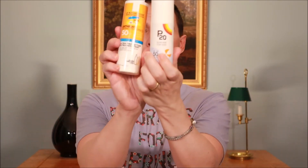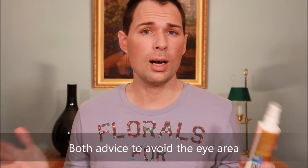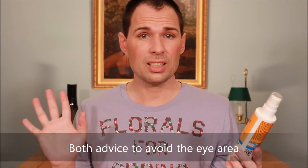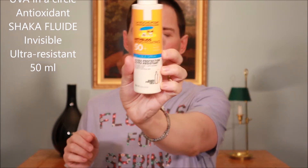Both products can be used on the face, but both say you should not apply them near your eyes, so you need to keep that in mind and avoid the eye area. That leaves the option of wearing sunglasses, which is a good idea anyway. If you want something closer to the eyes, La Roche-Posay has another product — the one I use on a daily basis — which has an anti-eye-sting technology that isn't present in this kids' version.